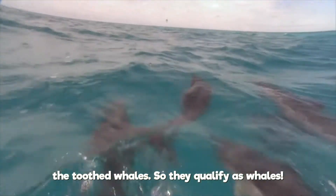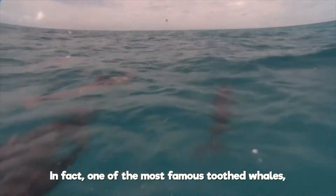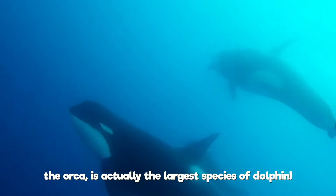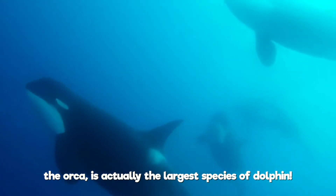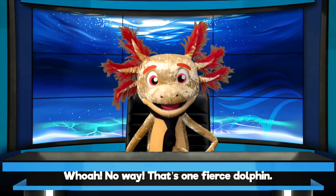So they qualify as whales. In fact, one of the most famous toothed whales, the orca, is actually the largest species of dolphin. No way! That's one fierce dolphin!